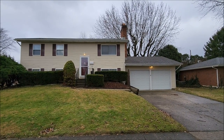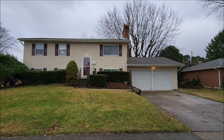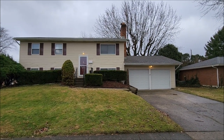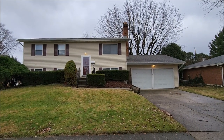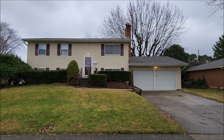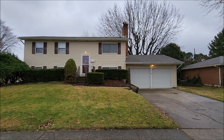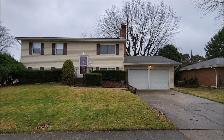Hello, welcome to 955 Hamlet Drive here in Xenia, Ohio. We have a nice three bed, bath and a half bi-level over 1,600 square feet. You've got the oversized two-car attached garage, a nice size double wide driveway for extra parking, a fenced-in yard, and a great location near schools, shopping, the highways.